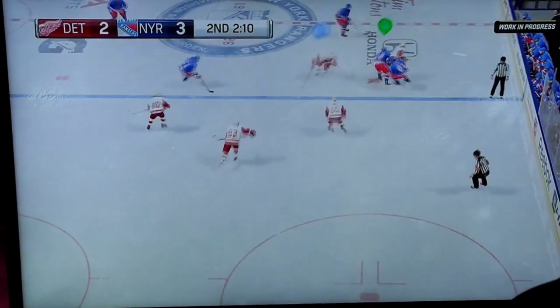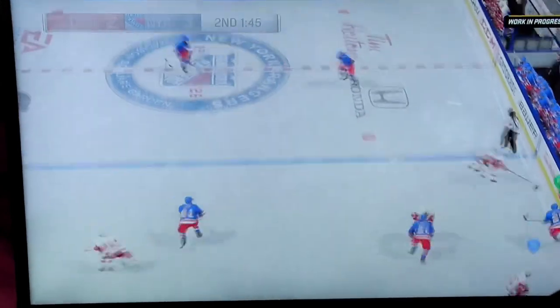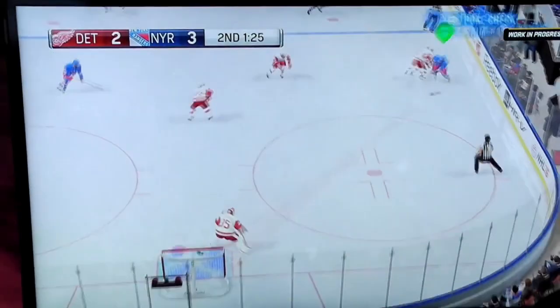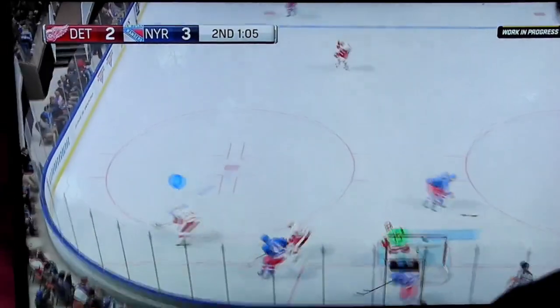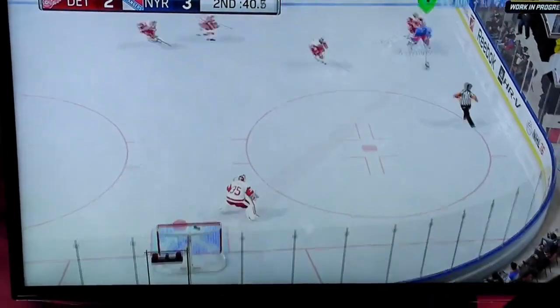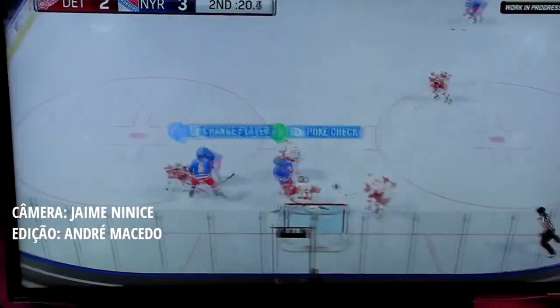Another thing we can notice is the goaltenders. We had that big discussion about the changes and fixes for the goaltenders, and you can definitely see that in this gameplay. Their stances are different, the glove is where it's supposed to be, they're facing the puck, and they're moving pretty uniquely around the net. I'm pretty excited about that.